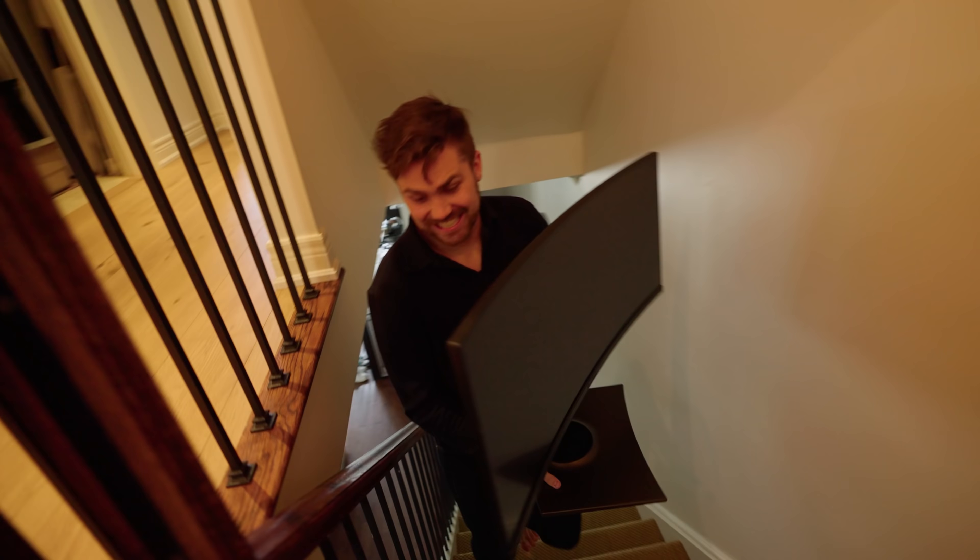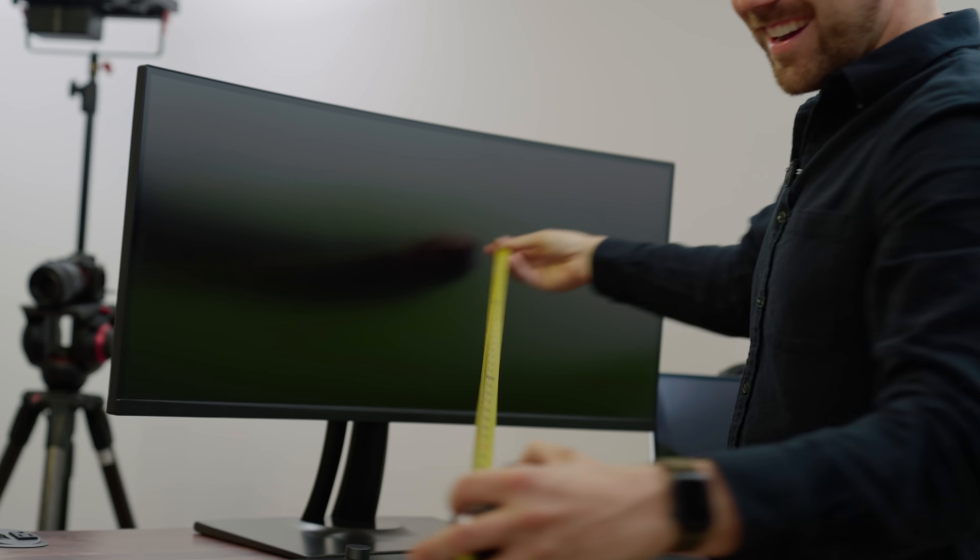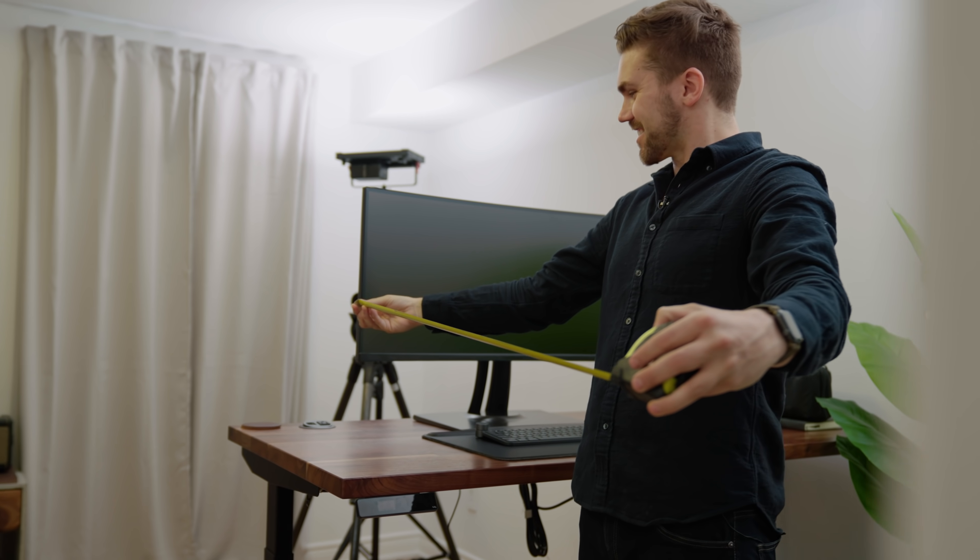My boss Chris just got a new monitor and he is way too excited about it. "Oh, so that's what 38 inches looks like."